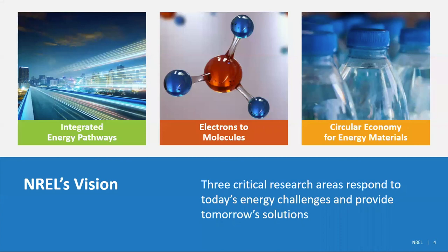Like any good organization, we have a vision and strategy for the next several years to guide our work. The first element, integrated energy pathways, is our core capability in terms of looking at various renewable energy technologies like solar, wind, hydro, biomass. How these can be integrated into our electricity system, including thinking about challenges like distributed generation sources and the electricity grid, and transportation systems, which brings us to our next pillar: electrons to molecules. And the third is what I'm going to be talking about today — a circular economy for energy materials.